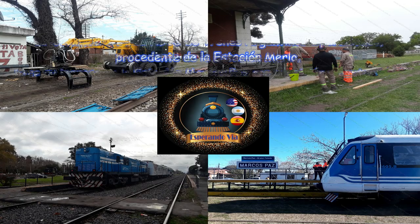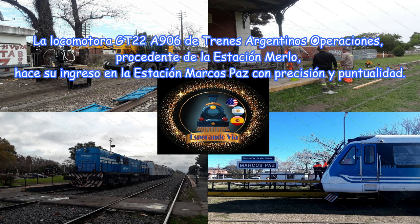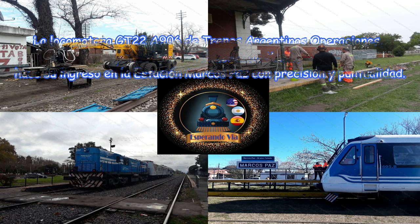La locomotora GT22A906 de Trenes Argentinos Operaciones, procedente de la estación Merlo, hace su ingreso en la estación Marcos Paz con precisión y puntualidad.